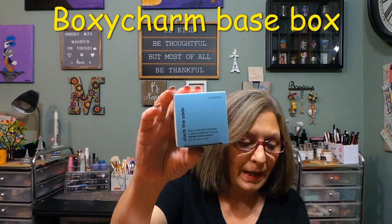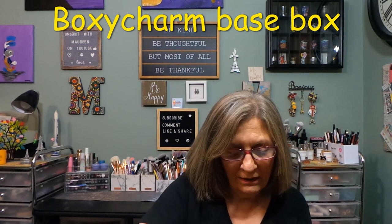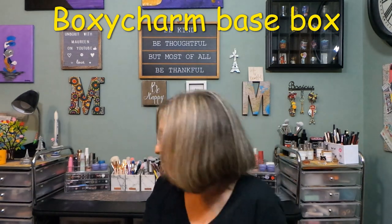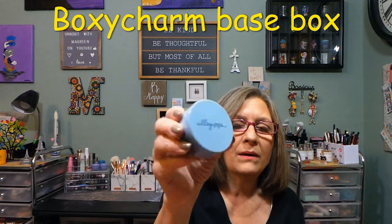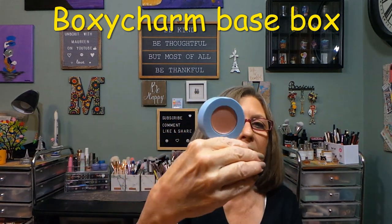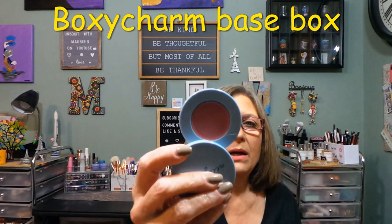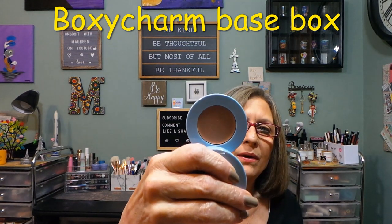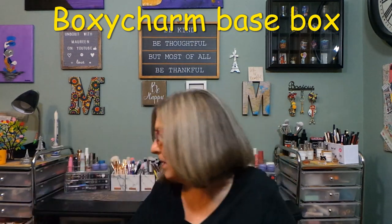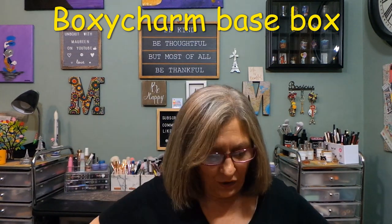I can see what the dupe was — from Ellie Oop, this is Stack the Odds, which is $38, and this one is Sassy Pants, which I already have. I will quick show this to you and put it in a giveaway. This opens up — there's a mirror, here's the highlighter, and then it turns — here's the blush, and then the opposite way — and here's the bronzer. So that is Sassy Pants.